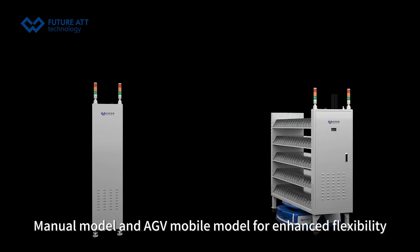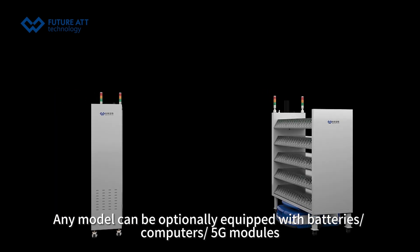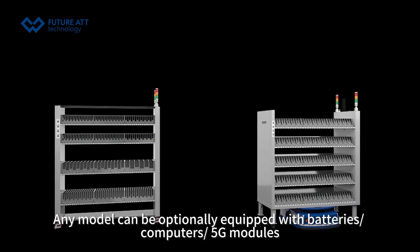Manual model and AGV mobile model are available for enhanced flexibility. Any model can be optionally equipped with batteries, computers, and a 5G module.